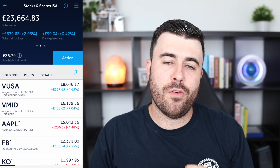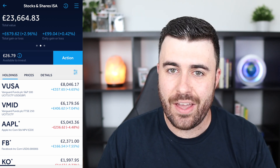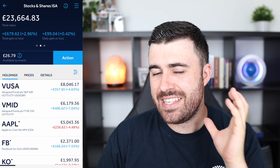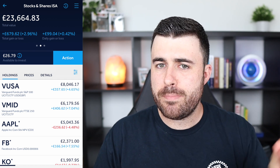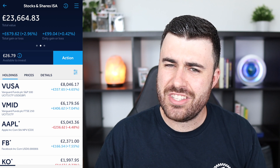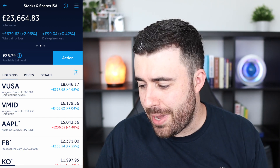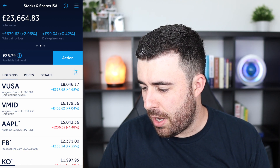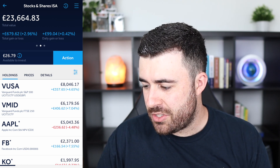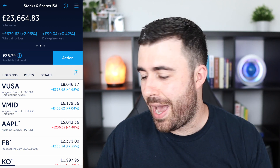Let's kick things off with my stocks and shares ISA within my Hargreaves Lansdown account. Basically this is mainly here just to hold my index funds, plus a couple of really big companies that I've owned pretty much since the day that I started investing. Let's organize this from my value downwards, so my highest holding first. And let's start off with my VUSA.